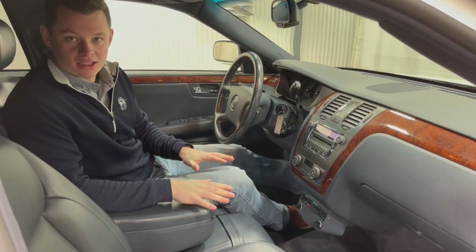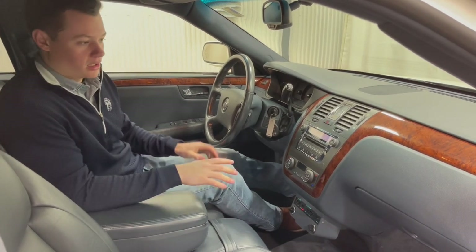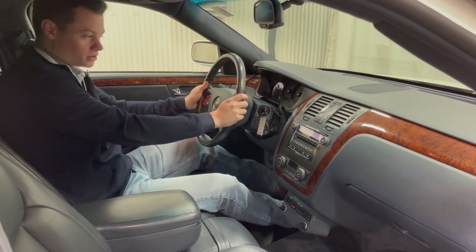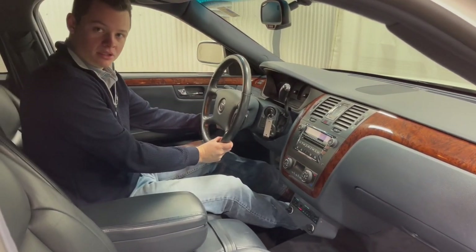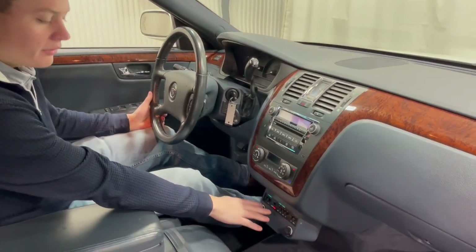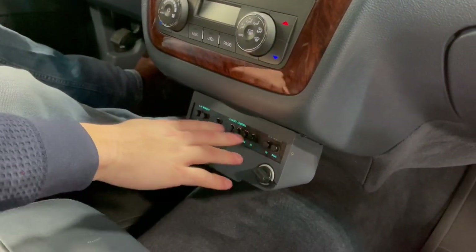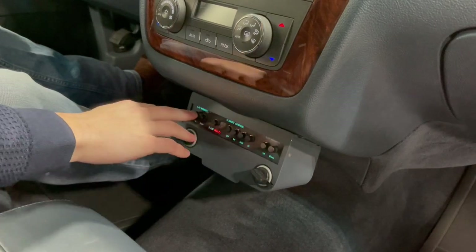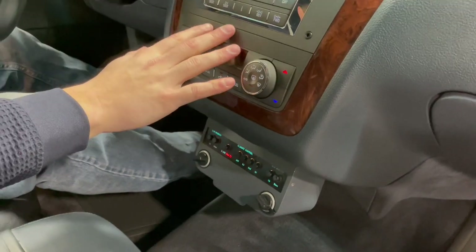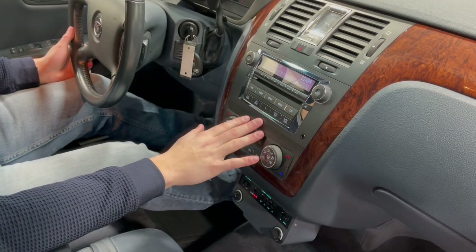Sitting inside this 2007 Cadillac DTS Federal 46-inch limousine, you're going to notice the navy blue interior. Driver position-wise, you do have a manual tilt of the steering column and automatic headlights on the left. Down here you have your rear climate control for the rear passengers, along with your center power window switches. The rear climate control can be configured here and is separate from the front climate control, just for the extra added capacity from the limousine conversion.